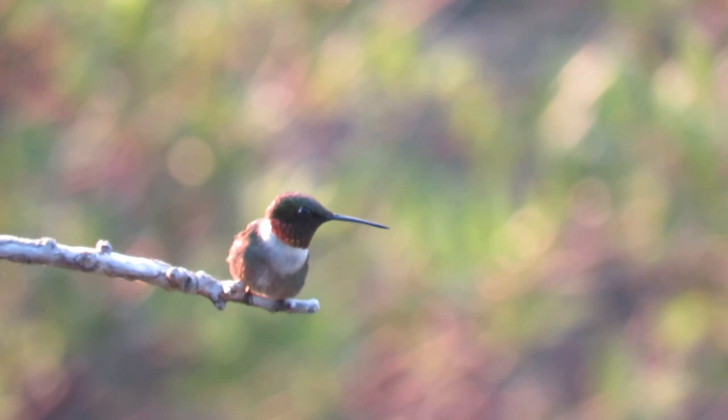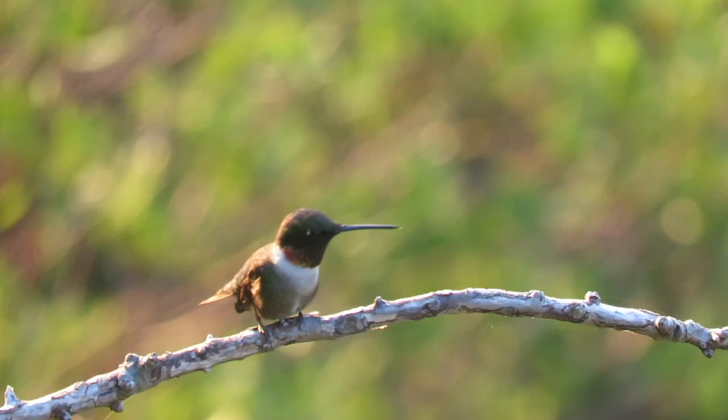We're watching the marsh this morning when a glimpse of movement catches our eye. This tiny guy is a ruby-throated hummingbird, the most common hummingbird on the East Coast.